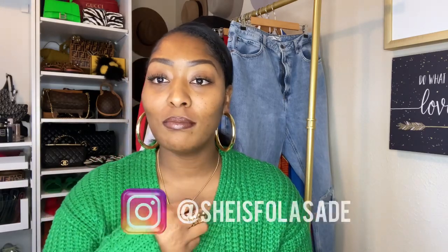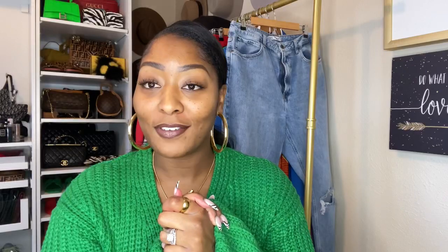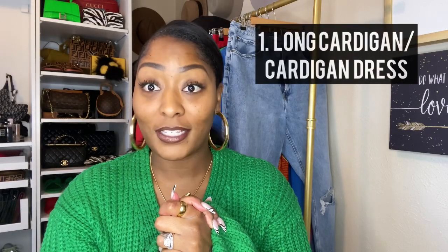Fall must-have number one — honey, you should already know this — is cardigans. I'm talking thick, long cardigans. If you've followed me on Instagram, you know that I love thick cardigans. The one I'm wearing right now is from Hanifa. I already have one in a mustard yellow, so I have it in the yellow. I'll post up some pictures of the Mia knit cardigan dress.